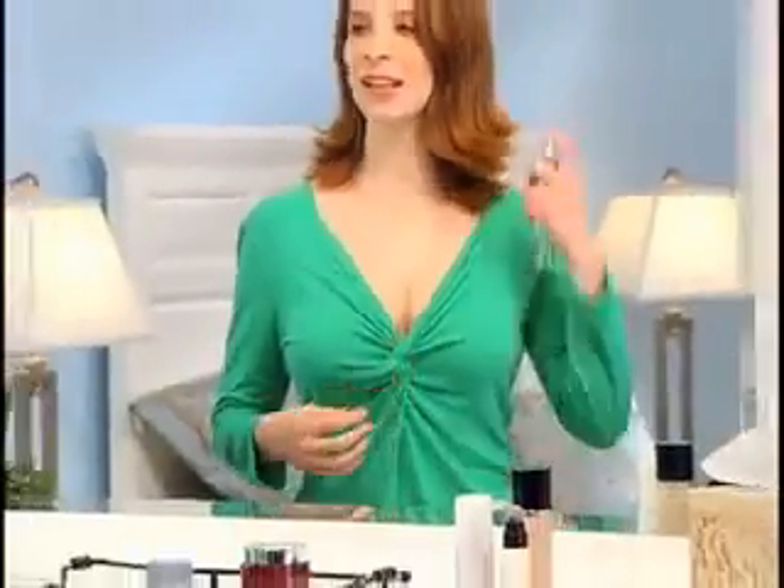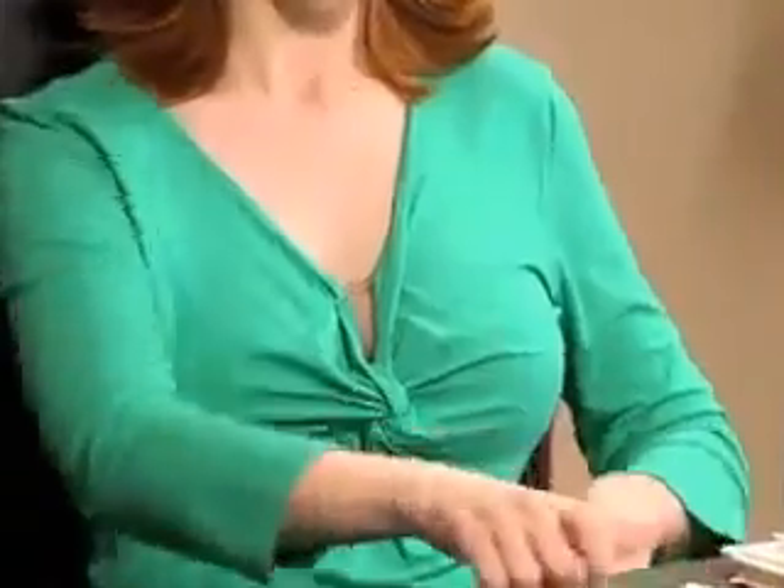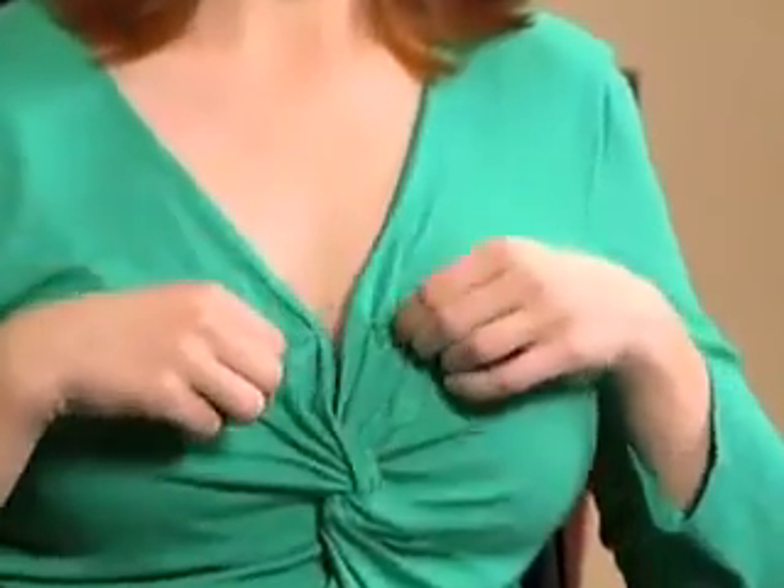You love that low-cut top for going out at night, but in the office, it's just not right. You've tried safety pins, but they leave holes and just look wrong. And with a camisole, you end up tugging and adjusting all day long.